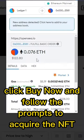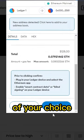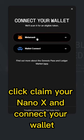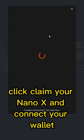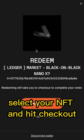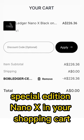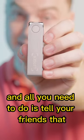Click buy now and follow the prompts to acquire the NFT of your choice. Then head over to the redeem page on the Ledger website. Click claim your Nano X and connect your wallet. Select your NFT and hit checkout. Now you've got a heavily discounted special edition Nano X in your shopping cart.